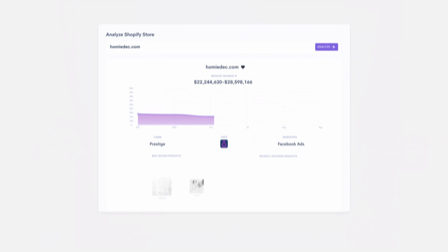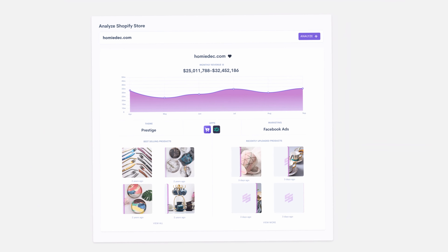If you're dropshipping, you need to use SalesSource. With SalesSource, you can analyze any product or store in seconds. I used to think I needed a team of people to do research. Now, I realize I just need SalesSource, the e-commerce platform powered by machine learning.